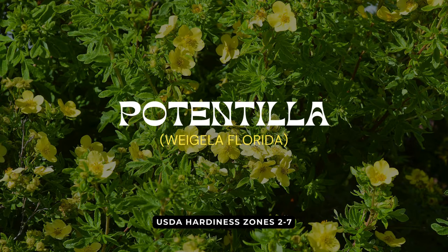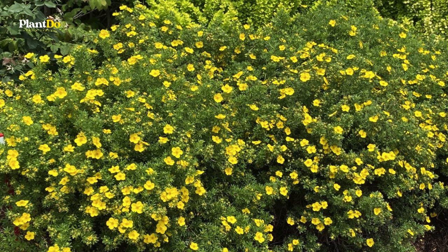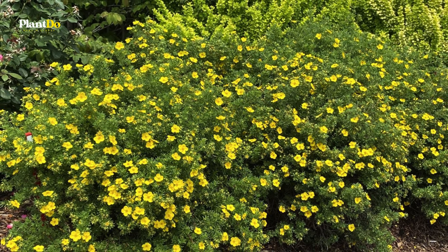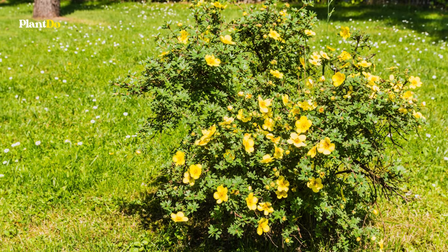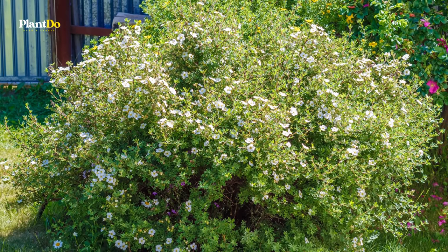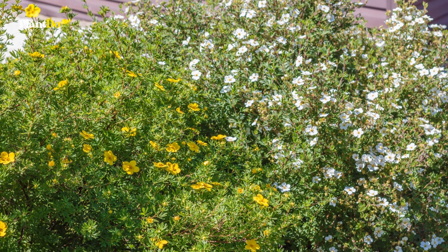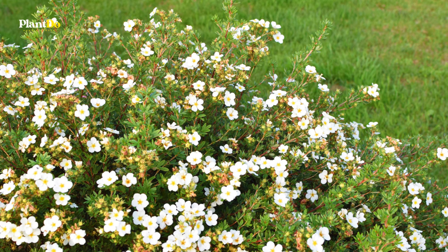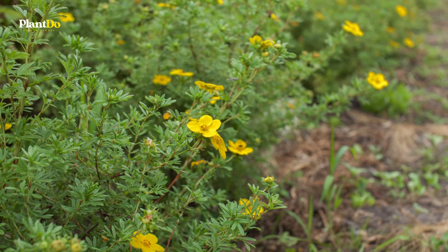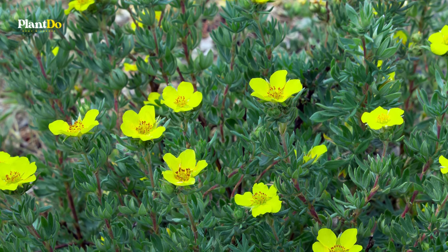Lucky number 13 brings us potentilla, a gem of the garden that keeps on giving from spring right through to the first frost. With its bright yellow flowers and vibrant green leaves, this durable shrub adds a splash of sunshine to any spot. Standing at 2 to 3 feet both in height and width, potentilla fits beautifully in mixed borders, foundation plantings, or mass plantings. Thriving in part sun to full sun, it's a low-maintenance marvel with remarkable resistance to deer.